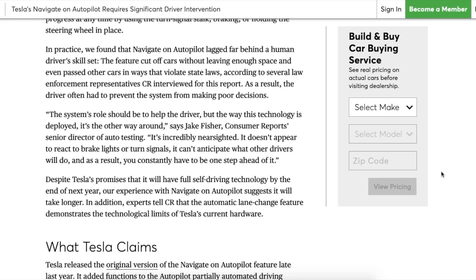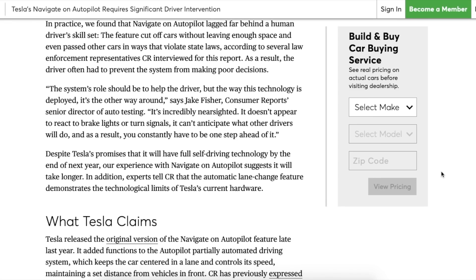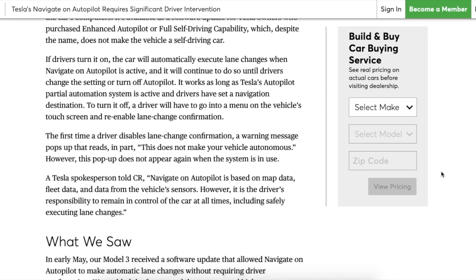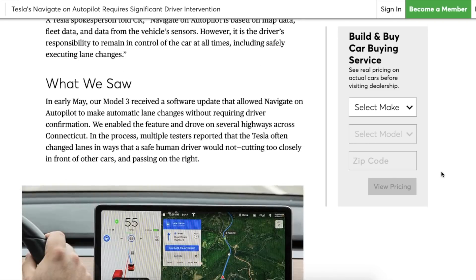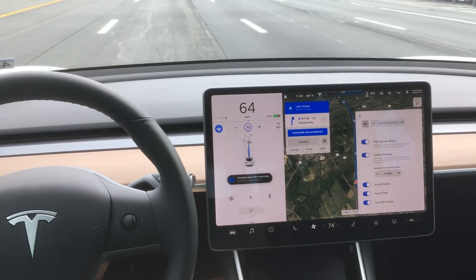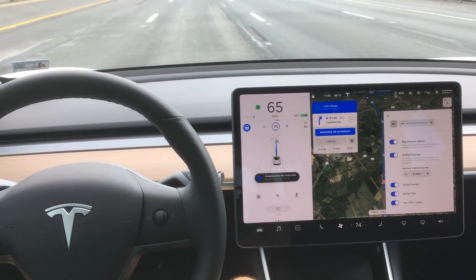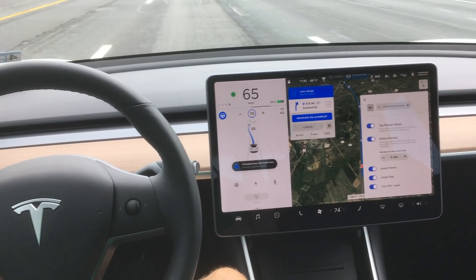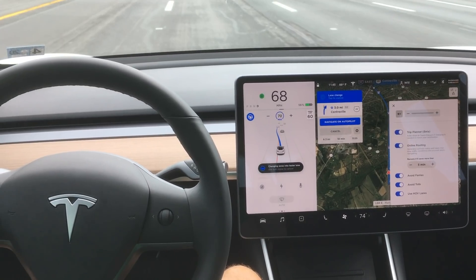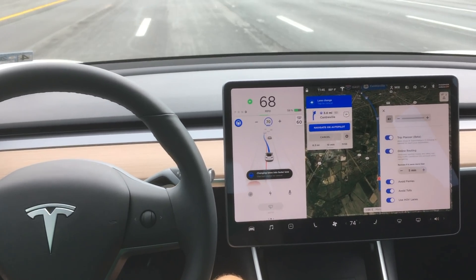The next thing I saw in this article that I completely disagree with is they're saying that the Autopilot system actually cut off several drivers. I've never seen this or experienced it. I actually feel like Tesla's system is more conservative and better than human drivers at being cautious of the cars around it. Here's a great example in this clip — the car starts to make a lane change into the left lane and then realizes a car is vastly approaching behind it, so it gets back over to where it knows it's safe.